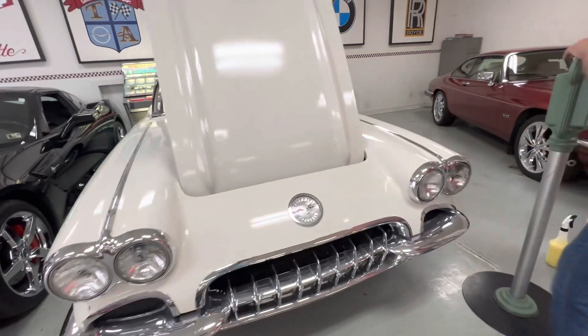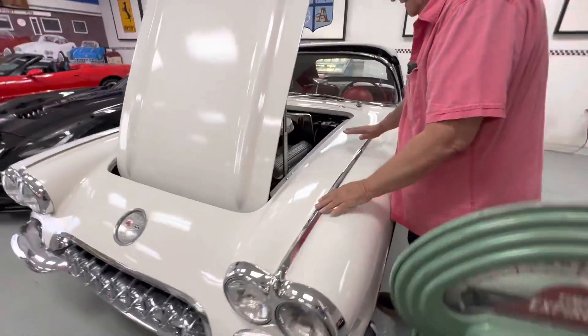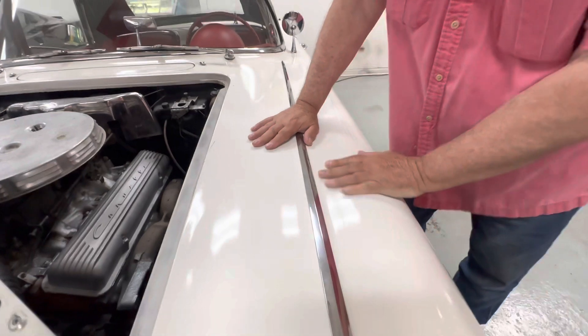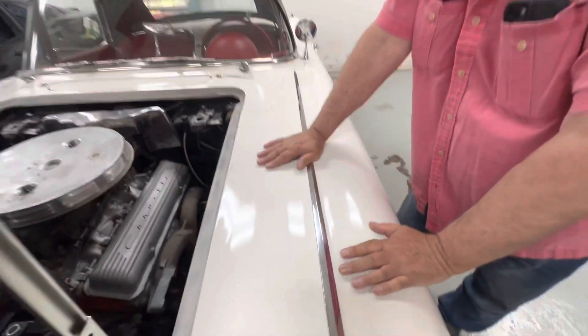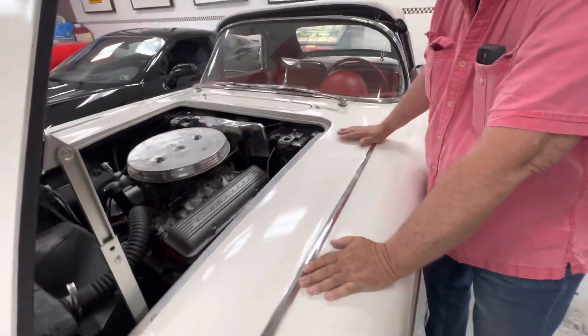Going down the side of this guy, everything lines up. If you look, the hood lines up the way it's supposed to. The paint on the car is as dull as can be simply because I don't think the car's ever been rubbed out. Somebody did a half-assed lacquer paint job on this thing and just left the car as it was.